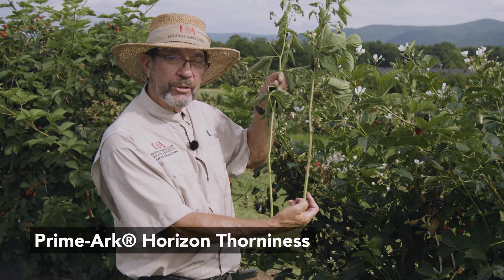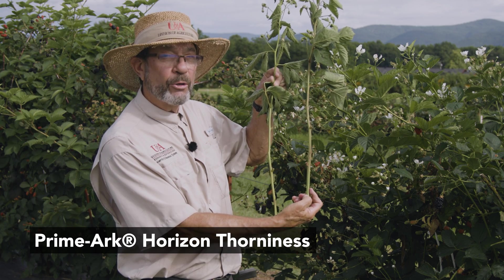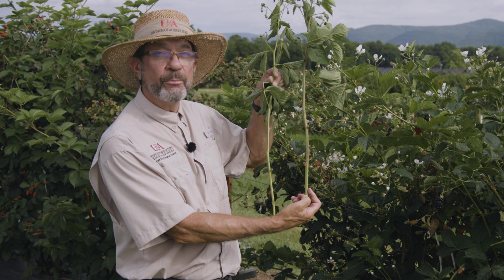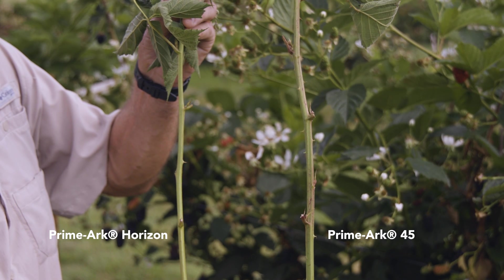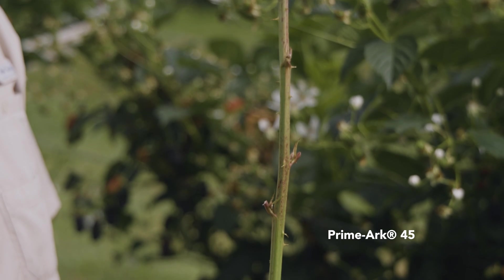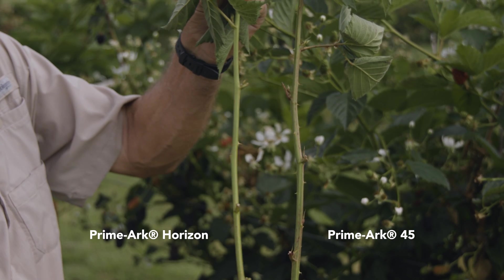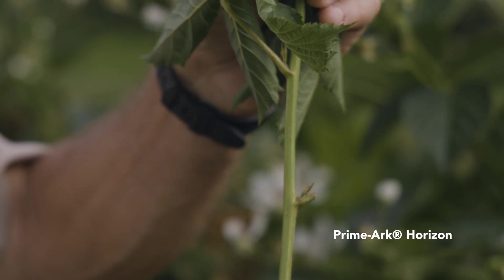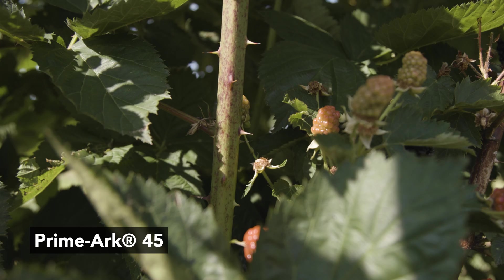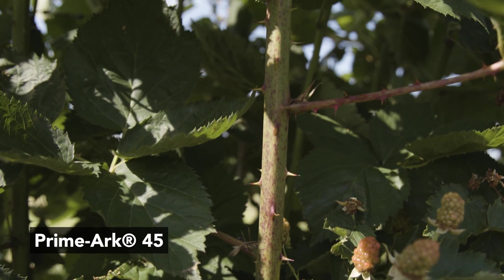Primark Horizon and Primark 45 have one major difference. Even though both are thorny, Primark Horizon is much less thorny than Primark 45. This is the Primark 45 stem — you can see a large number of thorns along the cane. This is Primark Horizon, with a much reduced number of thorns. We can't call it thornless, but it definitely is not as intrusive for picking, handling, and other activities in the blackberry field.